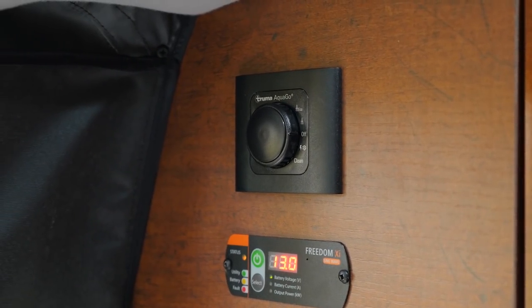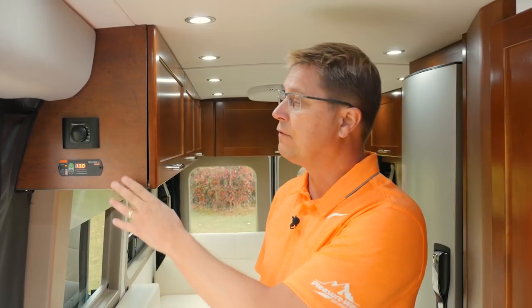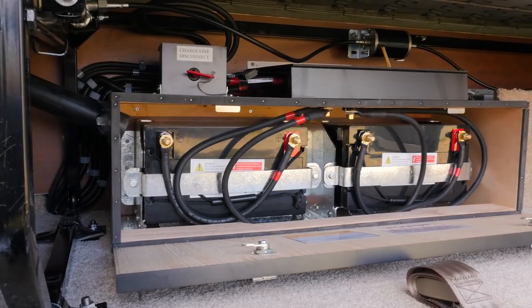Not only do our construction practices ensure a high quality coach, but we also only use high quality components. Here, for example, is the control panel for our Truma AquaGo Comfort Plus — the high-end water heater by Truma. It ensures you have an endless supply of hot water and features a recirculating hot water line so the water in the lines never gets cold and you never have cold temperature spikes. Directly below the Truma controls is our Xantrex 2000-watt pure sine wave inverter. It receives all its power from our two lithium ion batteries, so if you want to heat something in your convection microwave you don't have to start your generator.